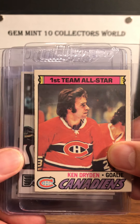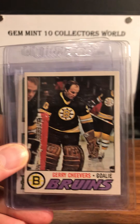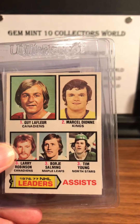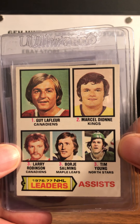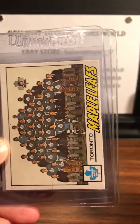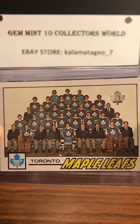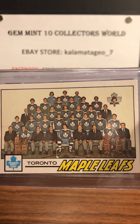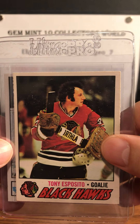Bobby Clarke — Hall of Famer. We got a Gary Cheevers. Assist leader with Guy Lafleur. Marcel Dionne. Larry Robinson. Borje Salming. Obviously I'm from Toronto so my favorite team is the Toronto Maple Leafs and here's a nice team card. And Tony Esposito — all-time great.